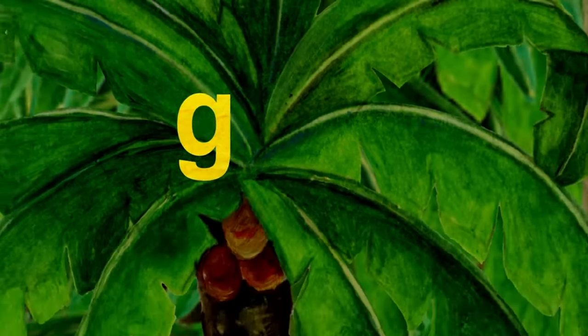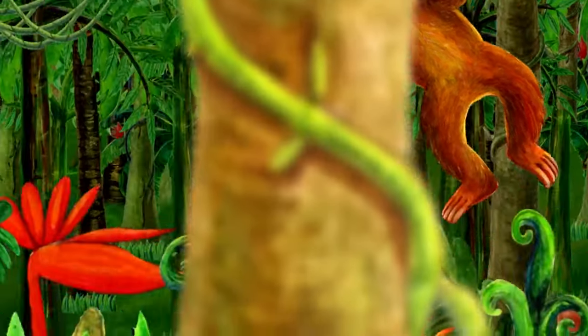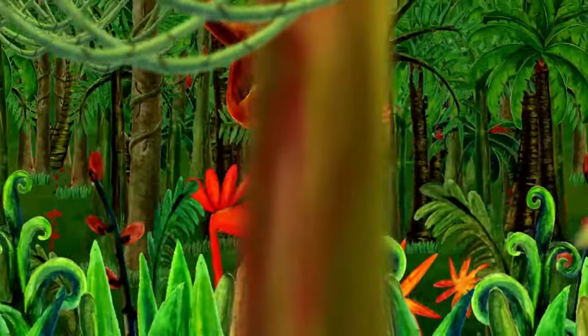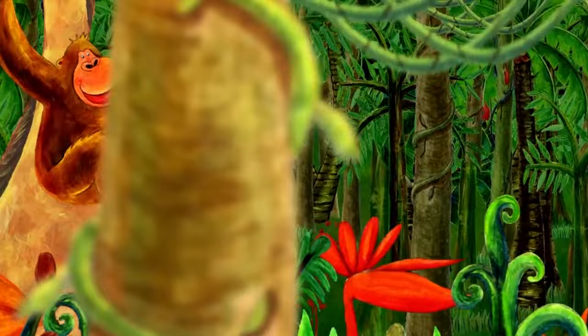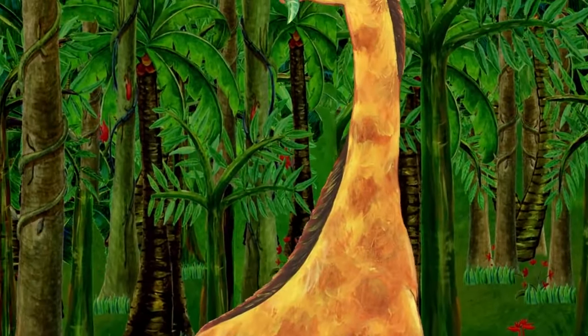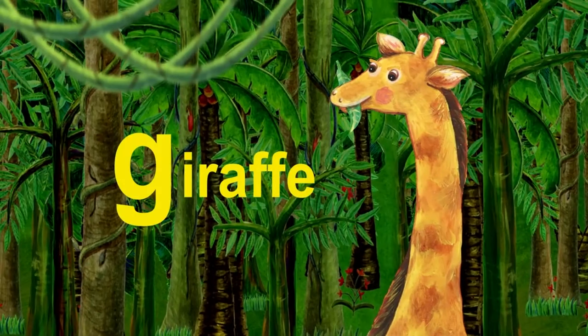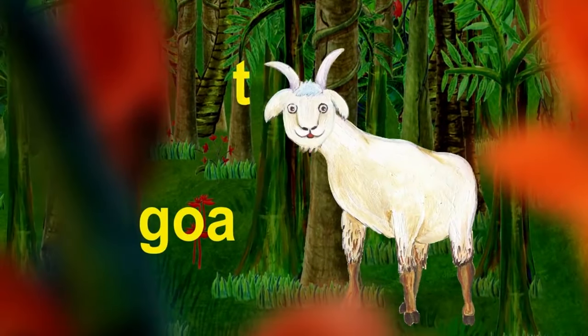The next letter is G. G. G is for gorilla. The gorilla is swinging in the jungle. Who is this tall animal? This is a giraffe. Giraffe starts with G. And who is under the giraffe? It's a goat. Goat starts with G.